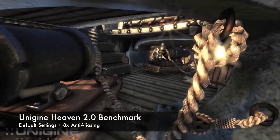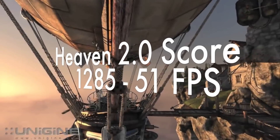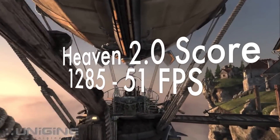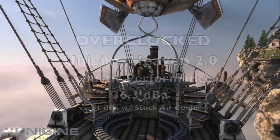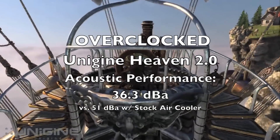Overclocked Heaven benchmarking yielded a score of 1285 at 64.1 degrees Celsius and 36.3 decibels, making us 23 degrees cooler and 15 decibels quieter than the slower stock air solution.